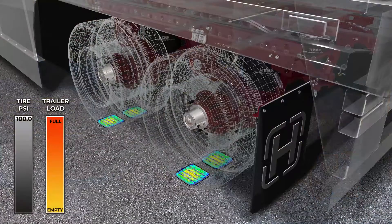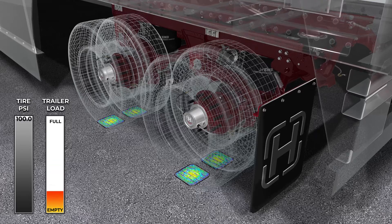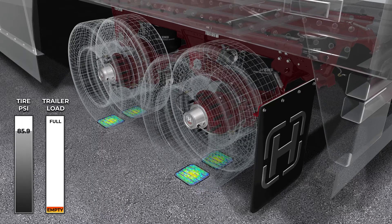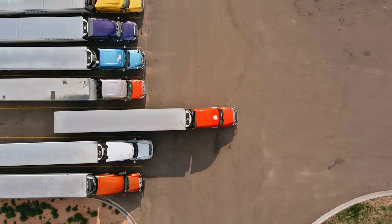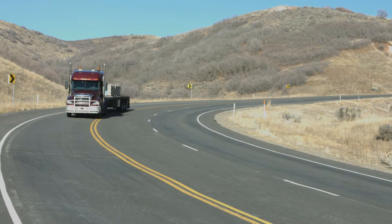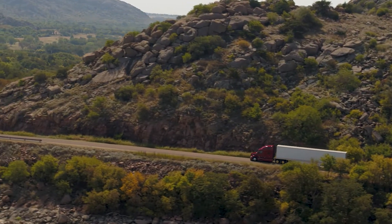As the trailer is unloaded, see how the tires become overinflated, decreasing the contact patch. Notice how the tire contact patch can improve considerably when Pro-LB adjusts for unloaded conditions. With its ability to control both over and underinflated tire conditions along with load-based adjustments, Pro-LB empowers fleets to increase tire life, fuel economy, and uptime.